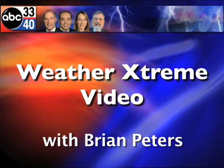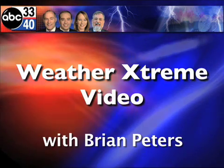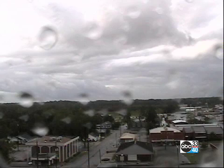You've clicked on the Weather Extreme video. I'm ABC 3340 meteorologist Brian Peters, and let's get right to some SkyCam images. There's a look at the Clanton image in kind of a gray morning this morning, and we got a few water drops on the lens.